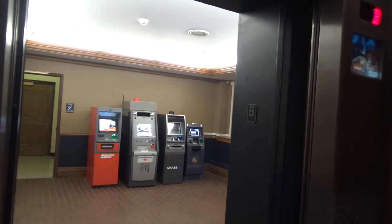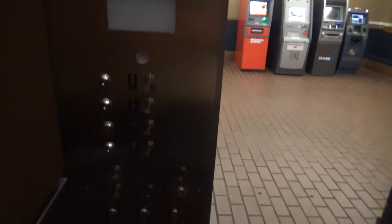Fairly slow. Here we are at the basement — got some ATMs out there. Let's go up to three once again and we'll get a cab build. Look how tall this elevator is — holy cow, it is huge. Absolutely huge.